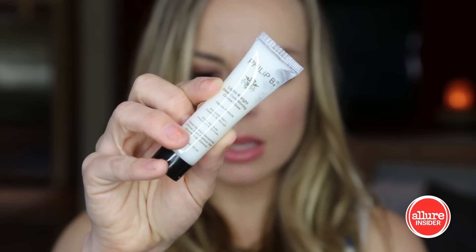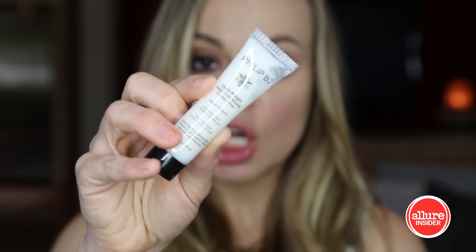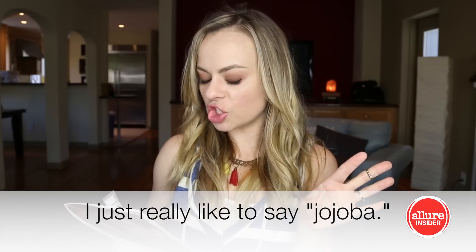Next we've got the Philip B Lightweight Deep Conditioning Cream Rinse. This has shea butter and a boatload of oils, including jojoba. It makes dry hair look shiny and healthy after one use without weighing it down. I mean, I want to use this immediately — I need all of those things.